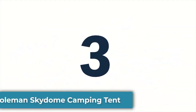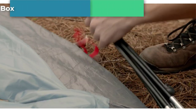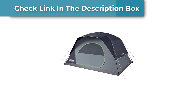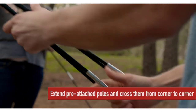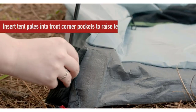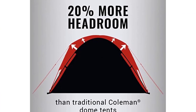Number 3: Coleman Skydome Camping Tent. The Coleman Skydome Camping Tent is a fantastic choice for anyone looking for a durable and spacious tent that is easy to set up. Designed with a unique pole structure that maximizes headroom and interior space, it's ideal for families or groups of friends. One of the standout features is its fast-pitch system, which allows you to set up the tent quickly and easily, even if you're camping alone. It also comes with pre-attached poles and a snag-free suspension system.